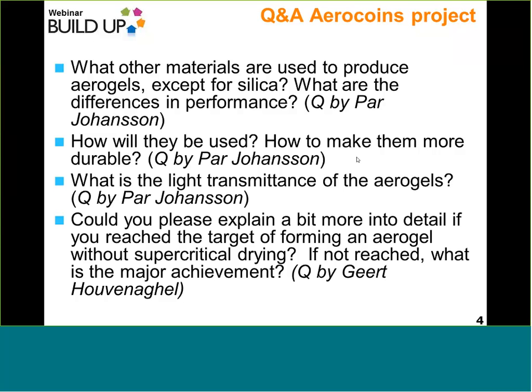Within AeroCoins, we have met the objective of preparing aerogels without supercritical drying — it is possible. We want to improve the mechanical properties of the aerogels, and for that we have prepared high-grade chemical materials. The same way that you reinforce mechanical properties, that reinforcement allows you to obtain your material without using supercritical drying. So yes, this goal has been achieved.